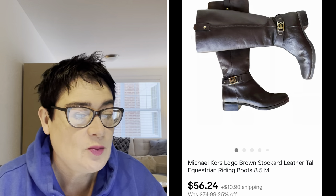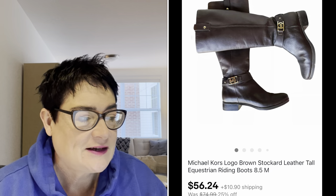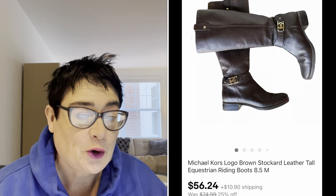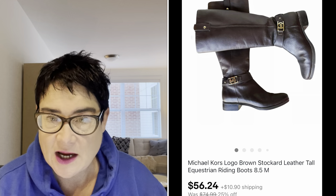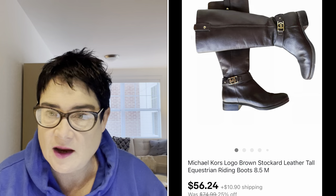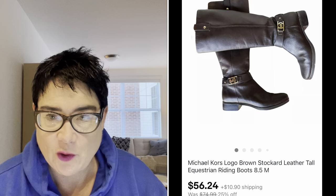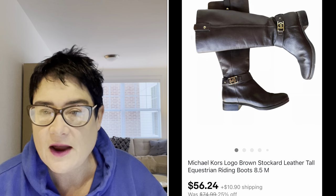Next was a pair of Michael Kors boots that I picked up for $8.99 at my Salvation Army thrift store. They sold for $56.24 — that was on a sale I had running — and the buyer was all in for $71.64. Michael Kors boots are always a pickup if I get them low enough and in good enough condition.